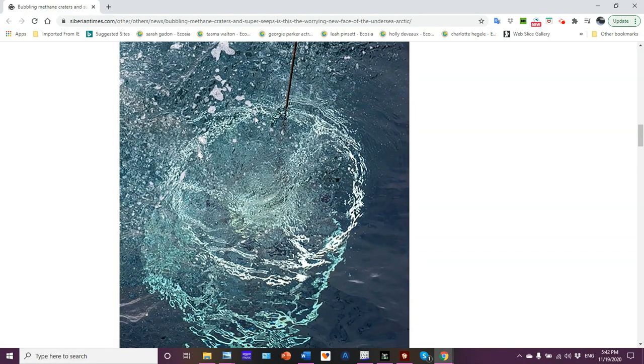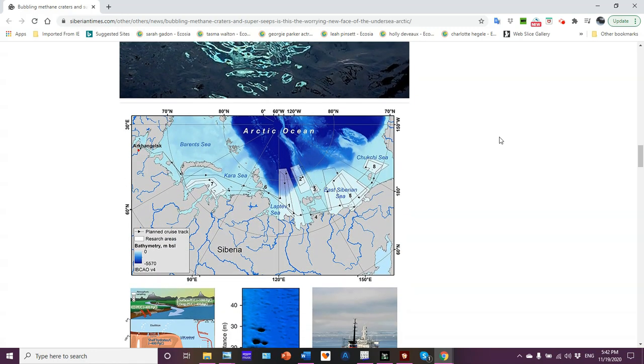Looking at this map, the lighter blue indicates more methane. Let me orient us — here is Arkhangelsk in northern Russia, the Barents Sea, Novaya Zemlya — which means 'new earth' in Russian — the Kara Sea, the Laptev Sea, the East Siberian Sea, the Chukchi Sea, and Point Barrow, Alaska right there. The shaded areas show where the research vessel cruised around to collect samples, with arrows indicating the direction of travel.